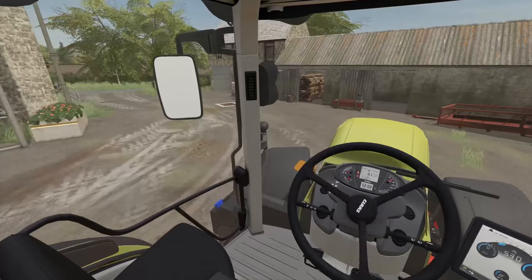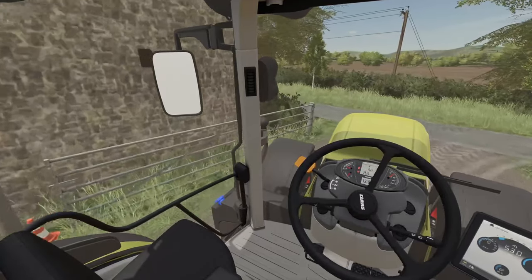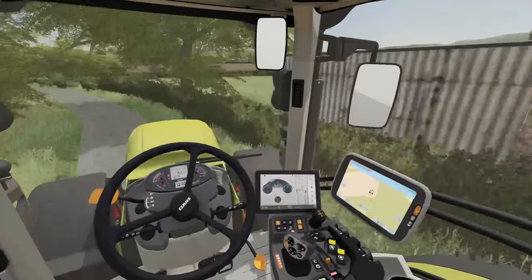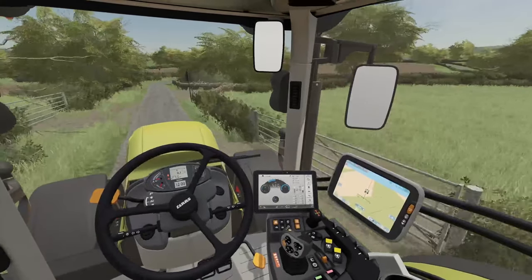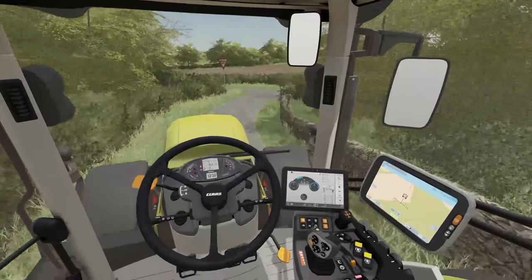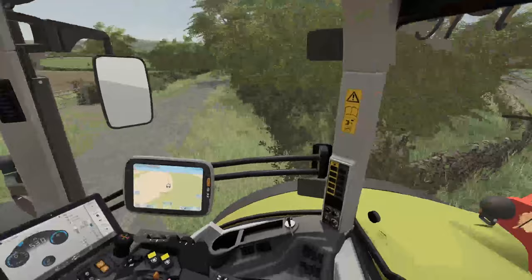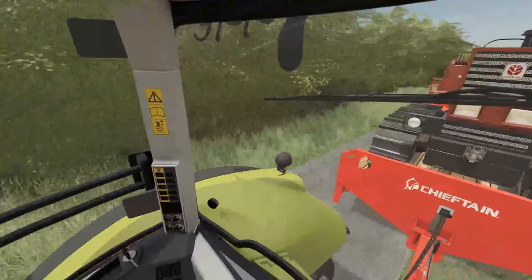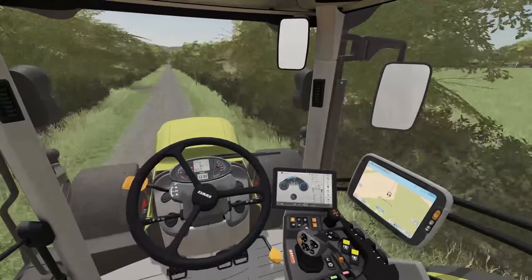Now we're just going to take ourselves out of here. It's already been paid for — I came over the other day with a check for the guy and we're just coming to pick it up. He knew I was coming today. We're going to head back over to the main farm. You feel the weight on the back, that's for sure. We've actually got to stick the regular plow on the back and go and do some game crop headlands — so we're going to get that done as well. Lots to get cracking with today.